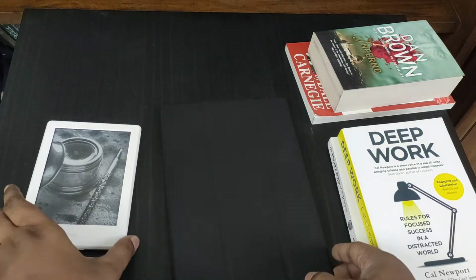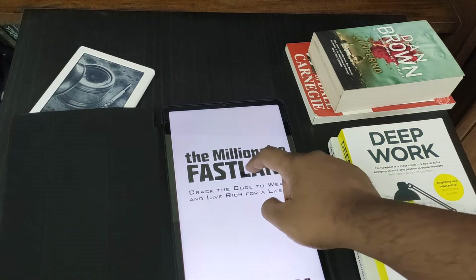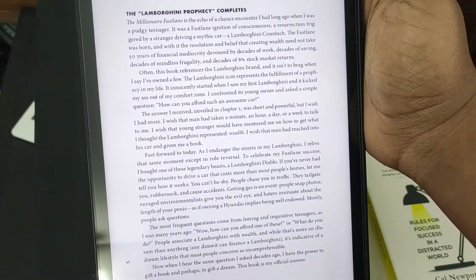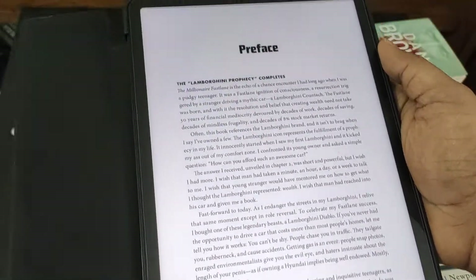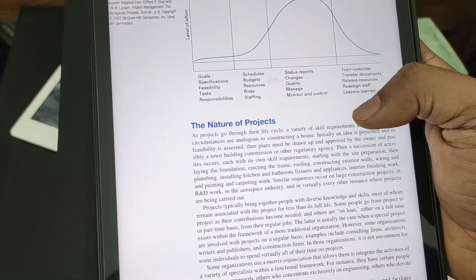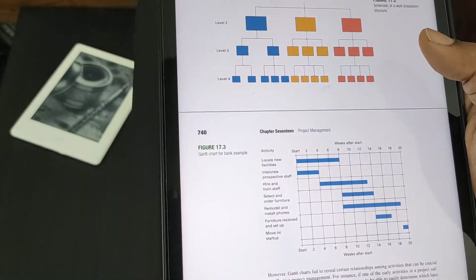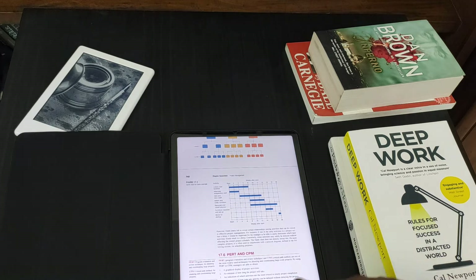Now let's look at the Android tablet. This is a Xiaomi Mi Pad 5 with a big 11-inch screen, and it makes reading so much easier. You can also read books in color — you can clearly see different diagrams, pictures, images, and graphs in color and in high detail.